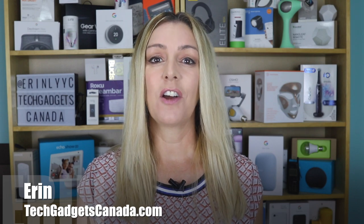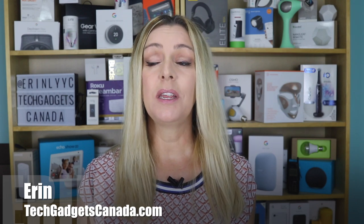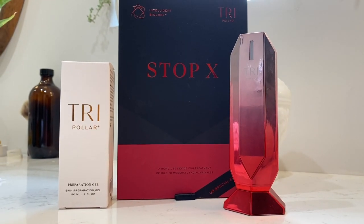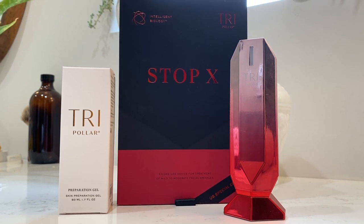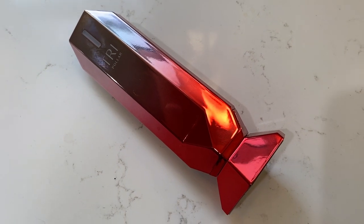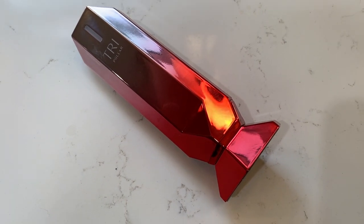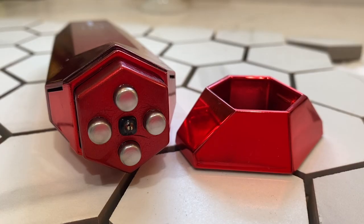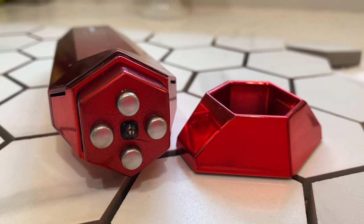I'm Erin from TechGadgetsCanada.com and there's LED light therapy, microdermabrasion pens, microcurrent facial toners, and today, a radio frequency wand that promises to firm and tighten aging skin. This is the Tripolar Stop X Rose Edition. In this review, I'll look at what this device is, what it promises to do, what you need to know before you use it, and if I actually saw any results. Stick with me and we'll also talk price and whether or not I can recommend it for you.